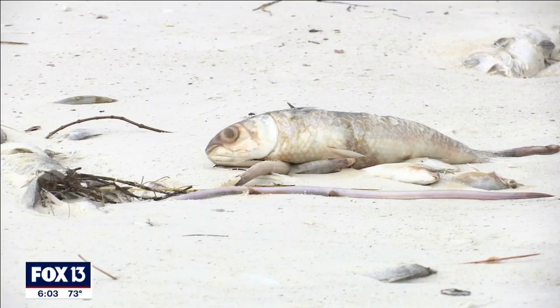If we had a healthier, more resilient bay with better water quality, this red tide wouldn't be as bad as it is. Scientists remind beach visitors: if your eyes start to water or if you start to cough, it's time to move to a new spot.